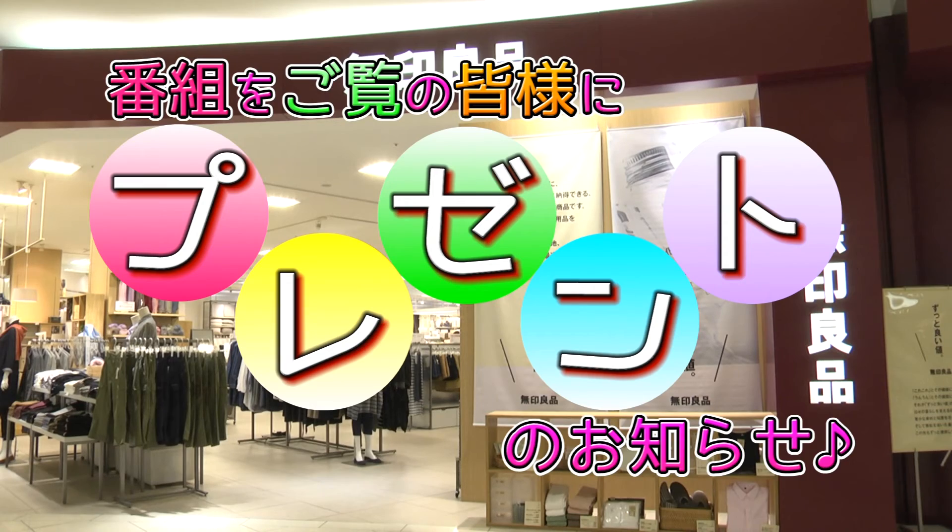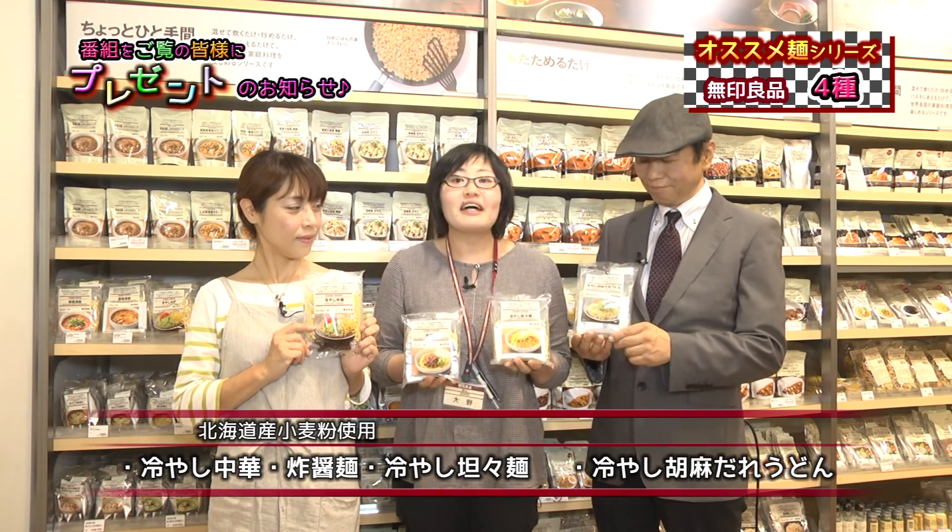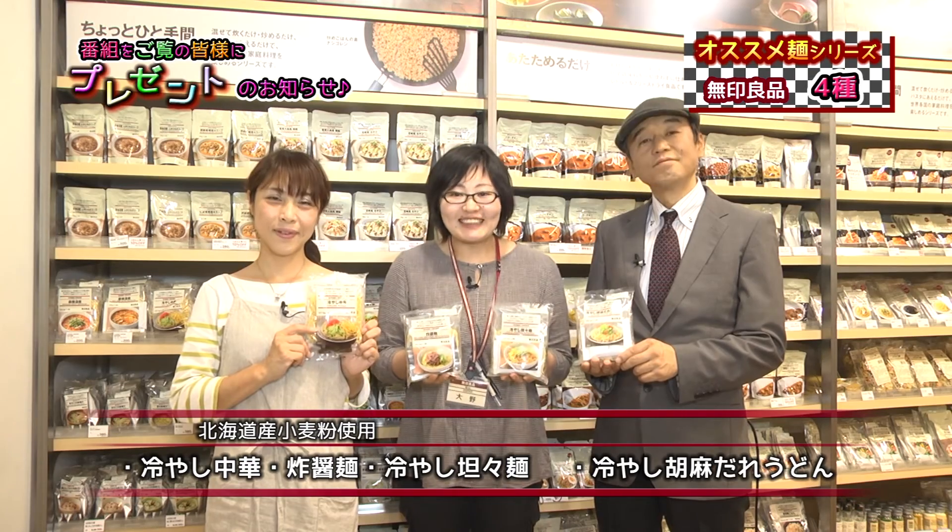番組をご覧の皆様にプレゼントのお知らせがあります。今回も無印良品さんから素敵なプレゼントがございます。無印良品がおすすめしているインスタント麺シリーズで、冷やし中華、ジャージャー麺、冷やし担々麺、冷やしごまだれうどんをプレゼントさせていただきます。